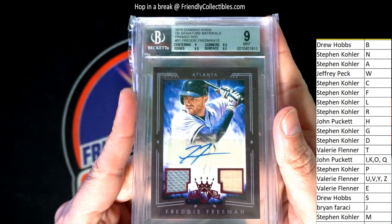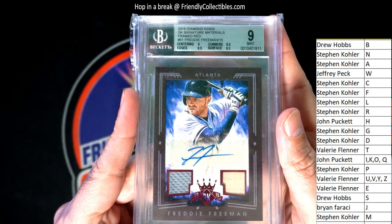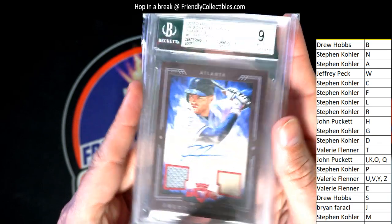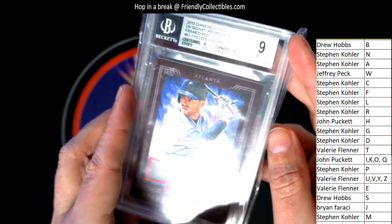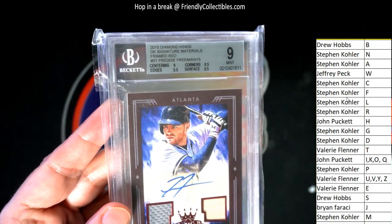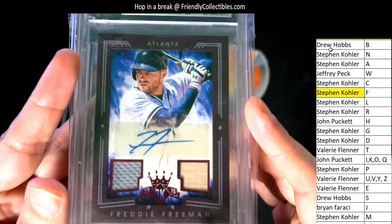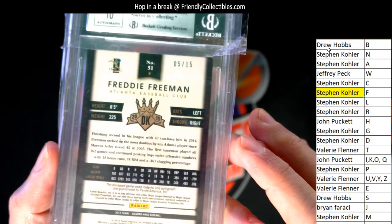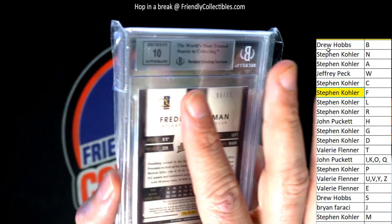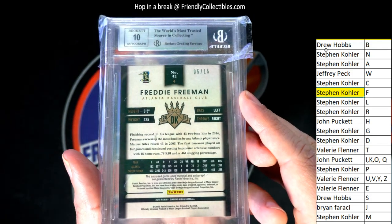It's a Freddie Freeman 2015 Diamond Kings signature, framed red, graded a nine. Letter F owner, congratulations Steven K. — Freeman. It's a parallel, it's a red, five of fifteen, and it's a Beckett. The autograph is graded a ten. Nice hit.